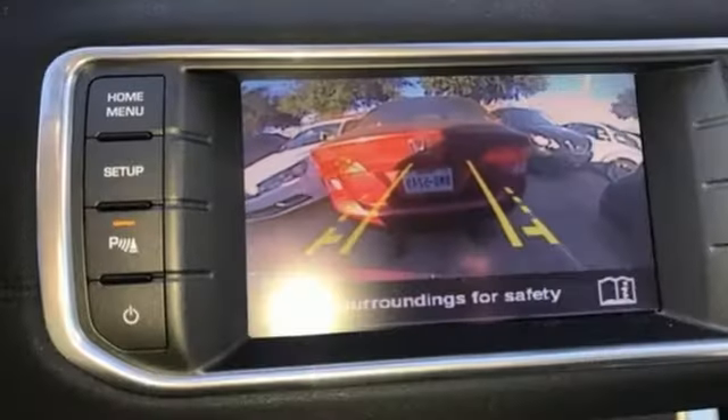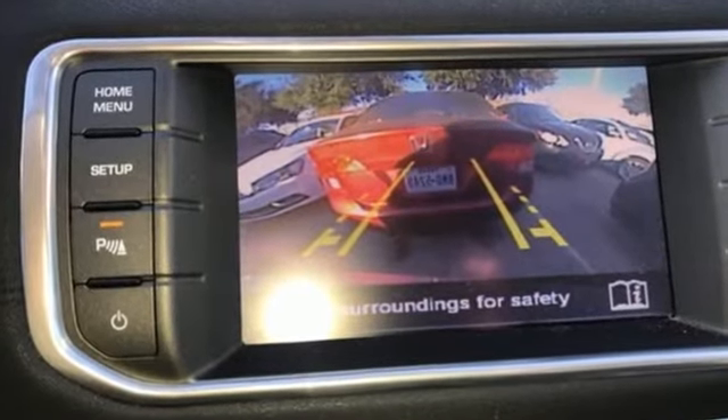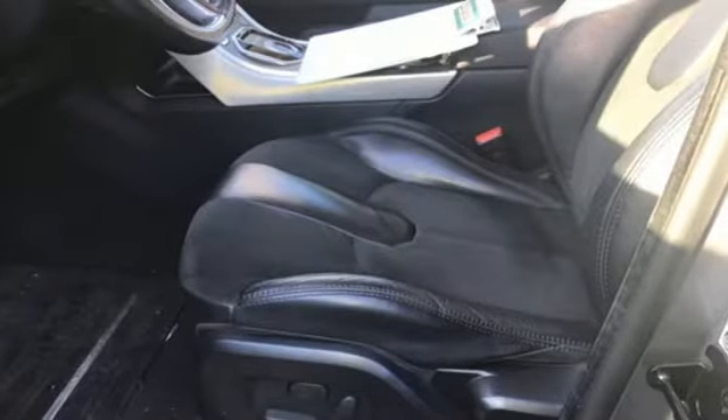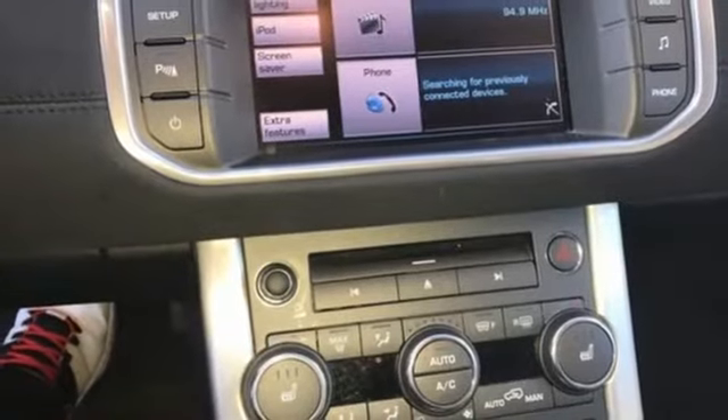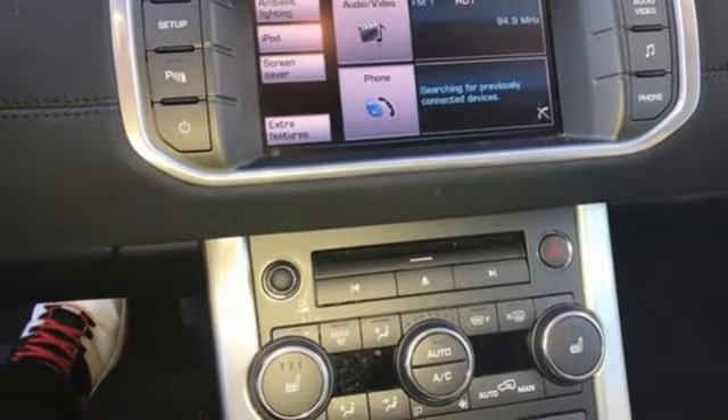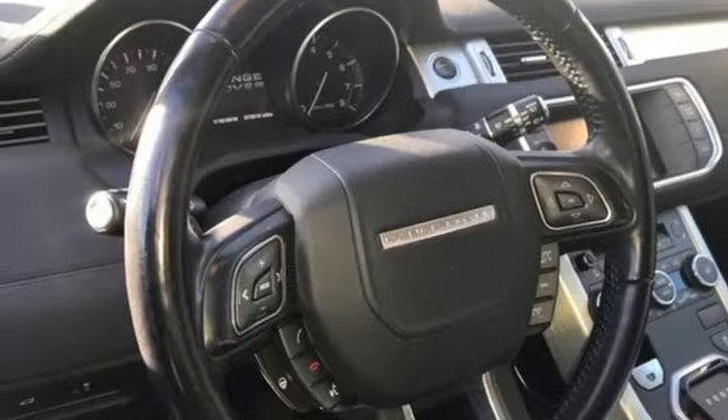Intercooled turbo inline four-cylinder engine. Gas pressurized shocks. Bluetooth wireless audio streaming. Power tilt-down heated mirrors. Dual zone climate control. Auto-dimming rear view mirror. External memory control.